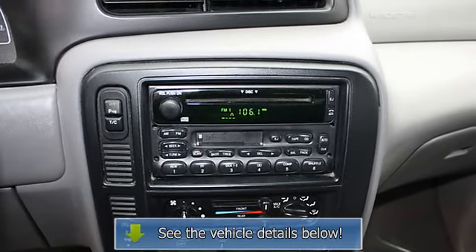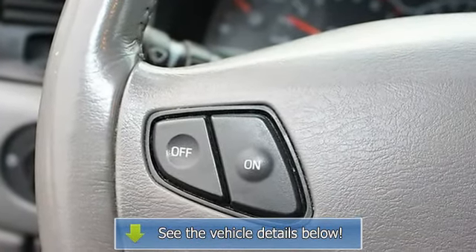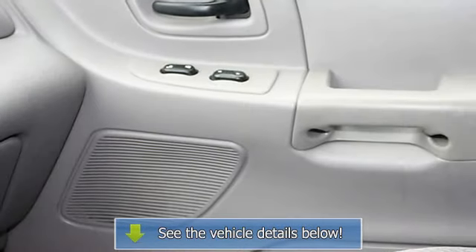CD Player, Security System, Cassette Player, Rear Stereo, AM/FM Radio, Air Conditioning.